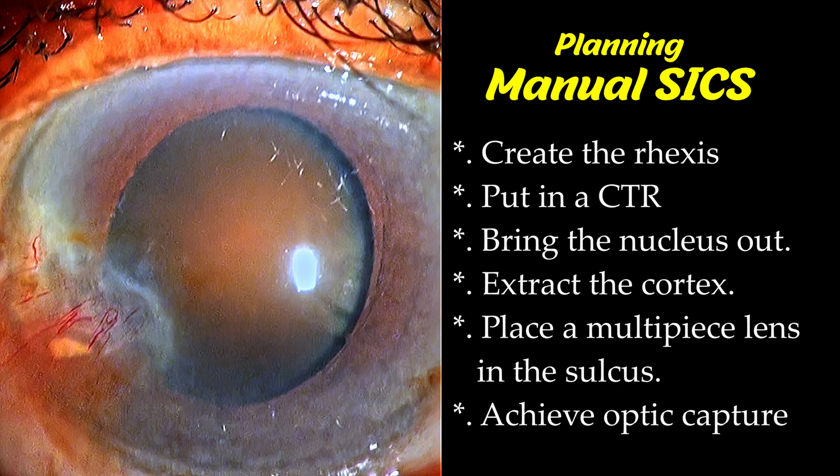The plan was to then place a multi-piece hydrophobic acrylic lens in the sulcus and achieve an optic capture. This would be my preferred method — let's see how things turn out.